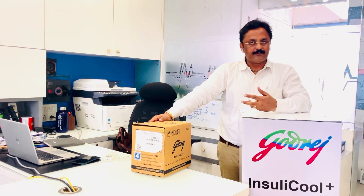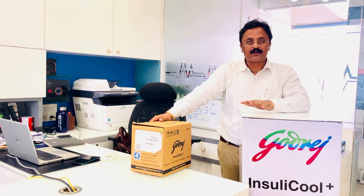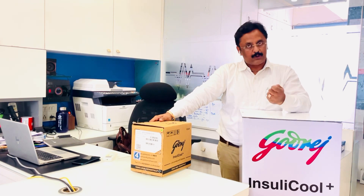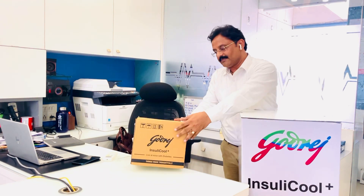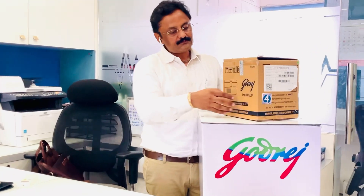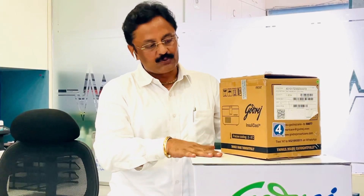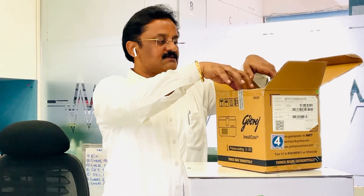Godrej has verticals including hospital refrigerators, domestic refrigerators, industrial refrigerators, medical refrigerators, hospital furniture, and lock storage devices. The same Godrej company has made a device called Insulin Cool Plus, which ensures insulin is stored at 2 to 8 degrees.